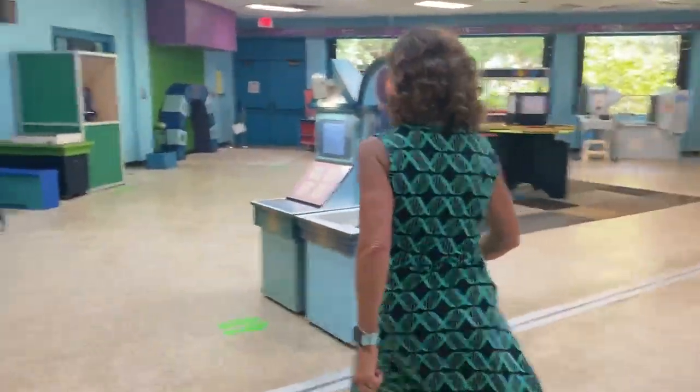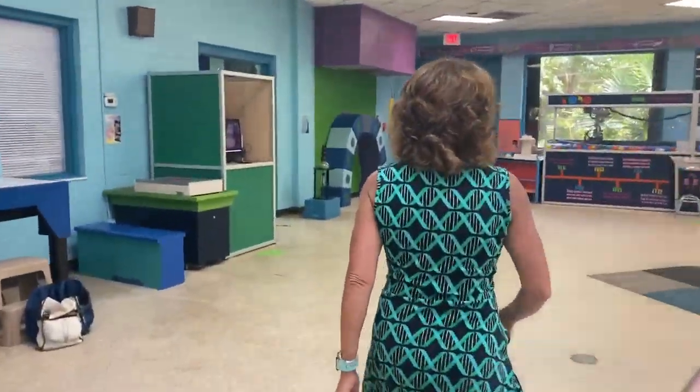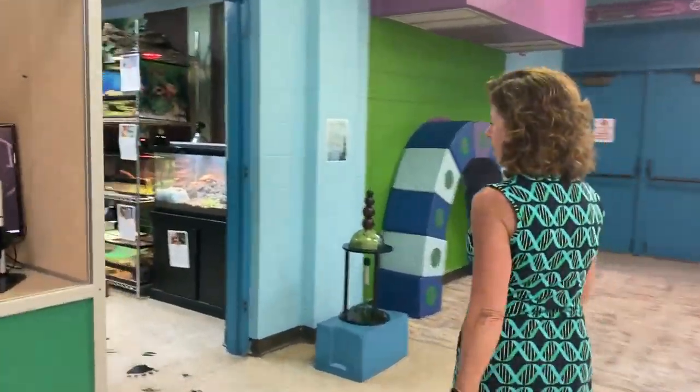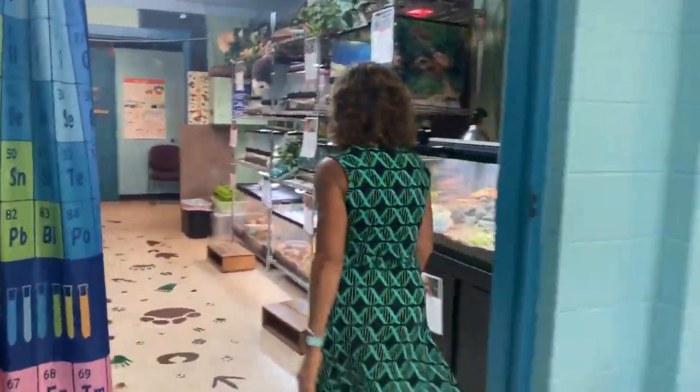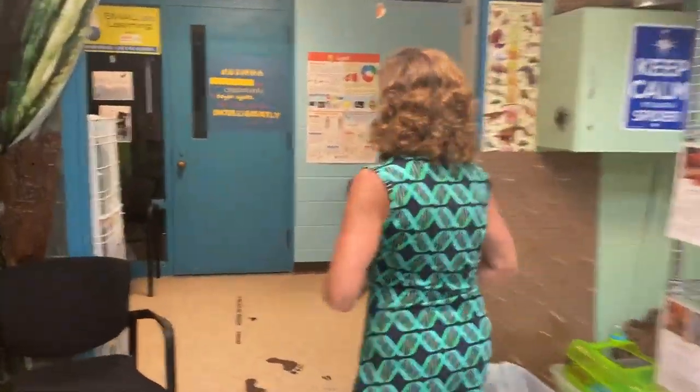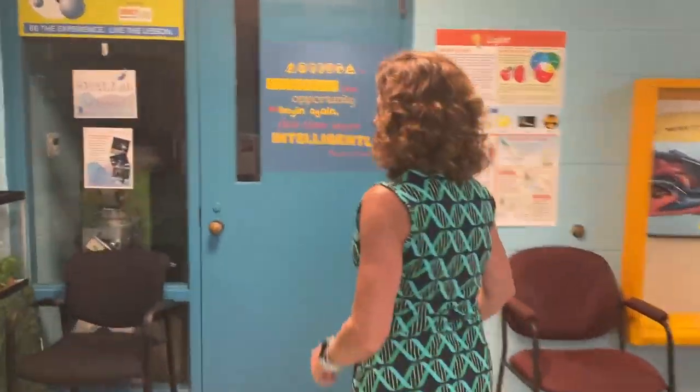Come on this way. We're going to cruise through our animal room and then take a peek at the small lab room.